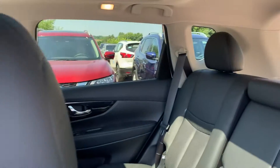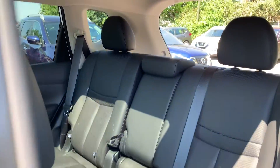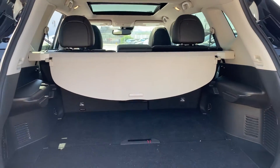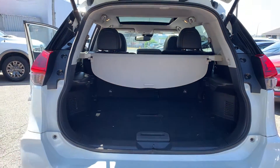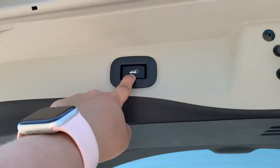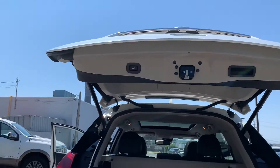There's room for up to five passengers and plenty of space in the trunk. We have a power tailgate.